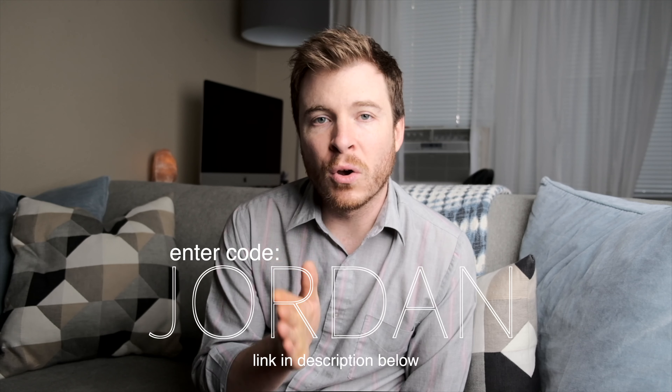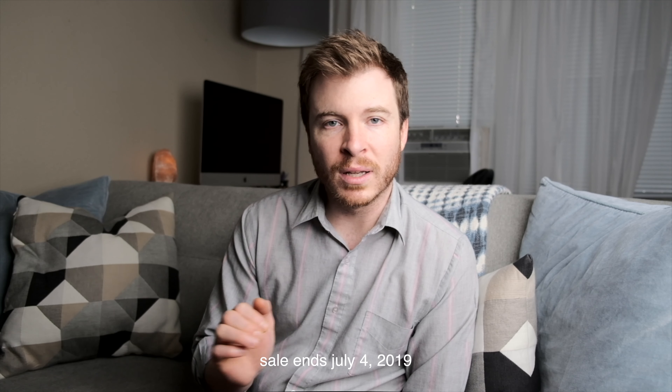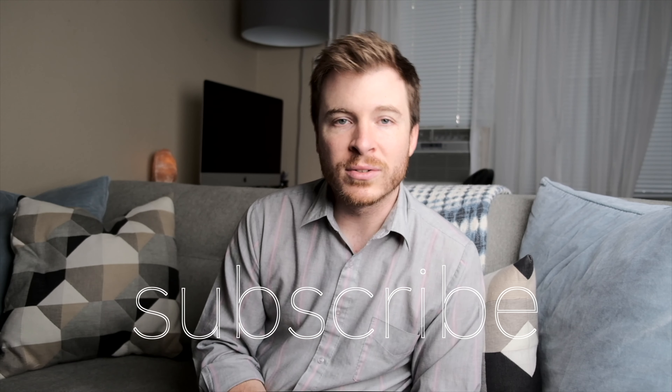Just wanted to quickly let you know about their summer sale. It's code Jordan at checkout to take advantage of the $100 off, offered now through July 4th — the perfect time to clean that stale summer air inside your homes when your windows are all shut and you're running your AC. To see more videos like this, just simply subscribe.